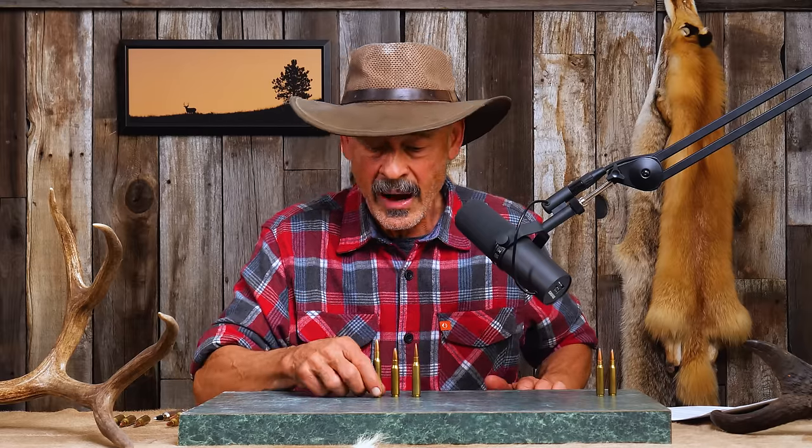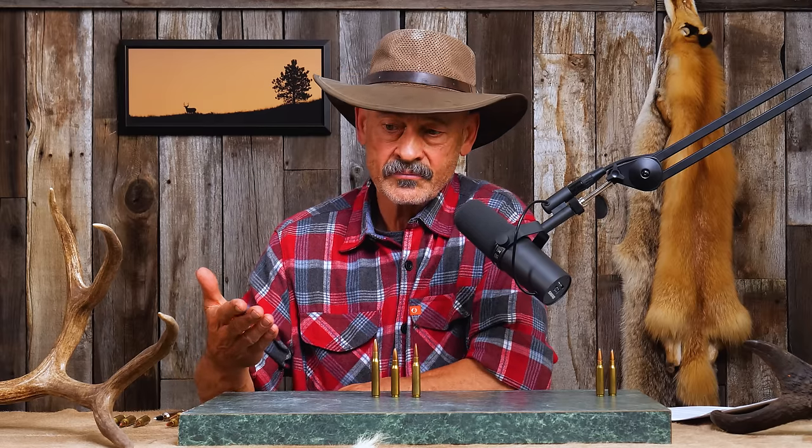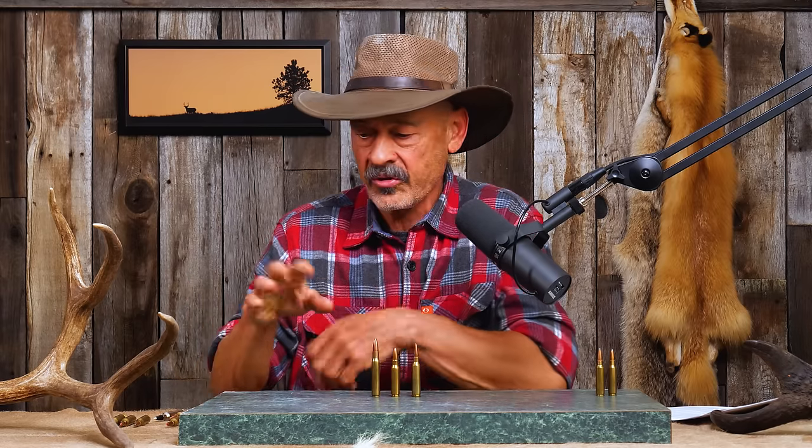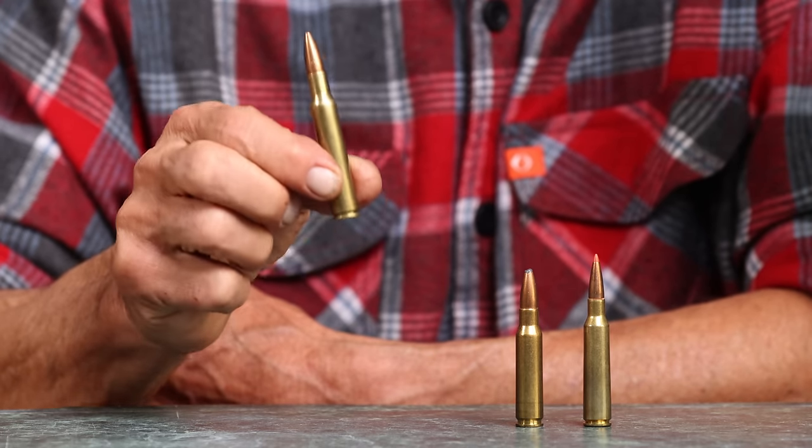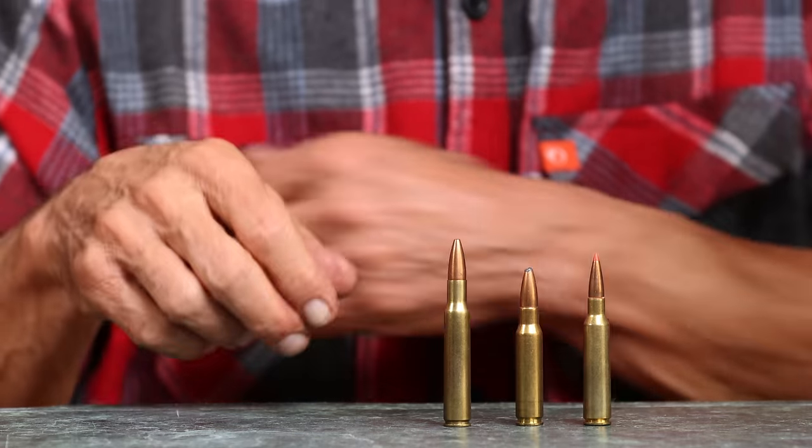Why is the .308 so popular? Part of the reason is so many people shoot it in the military — even today in some auto-loading and full-auto rifles, though it'll be phased out by that new .277 cartridge. It never was the ultimate sniping round. Consider Carlos Hathcock — the Vietnam-era sniper famous for his record of kills — he chose a Model 70 Winchester in .30-06 for most of his work, not the .308. That kind of tells the tale.